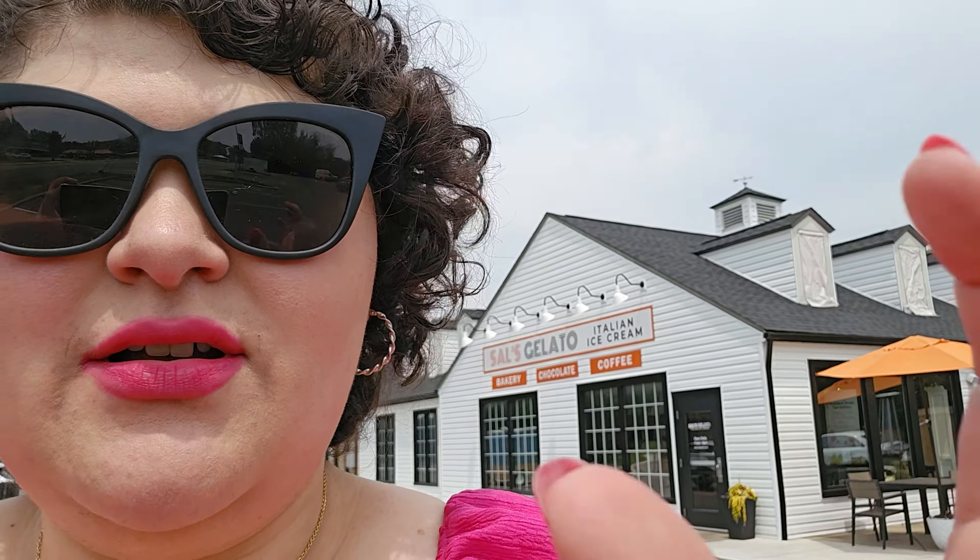After all that shopping, it's time for a little treat. It's really hot out here, so I'm at Sal's Gelato and I'm going to get a small gelato to munch on and probably read a little more of my book before I keep going.